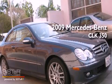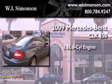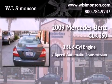This is a 2009 Mercedes-Benz CLK 350. It has a 3.5-liter six-cylinder engine and a seven-speed automatic transmission.